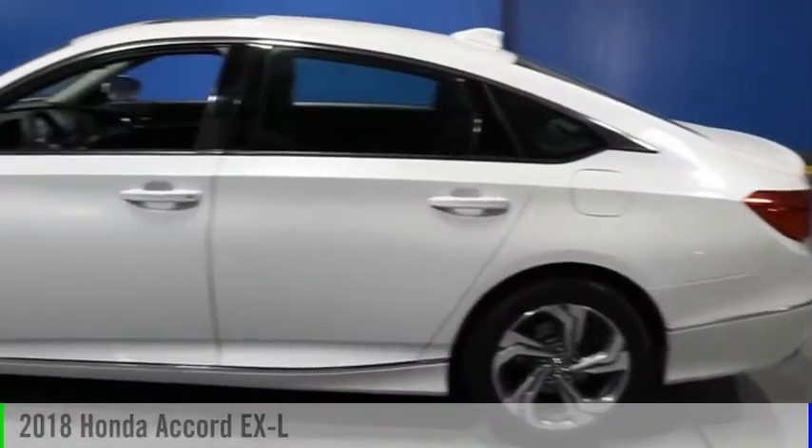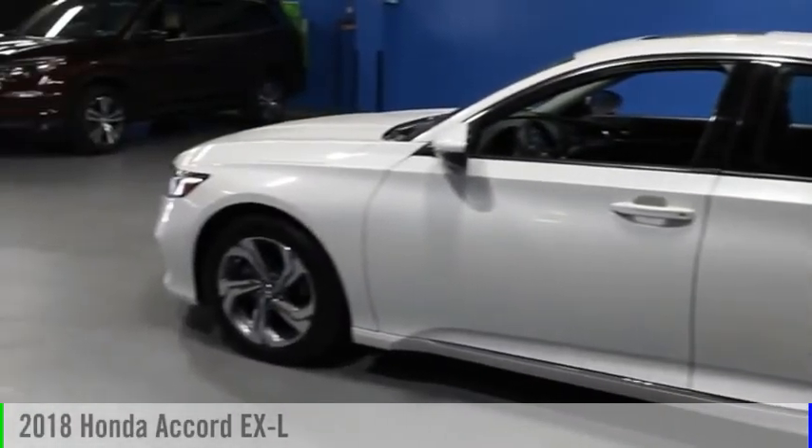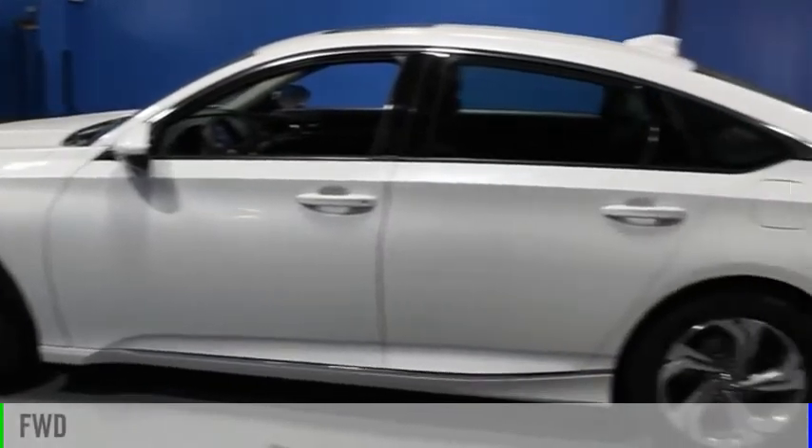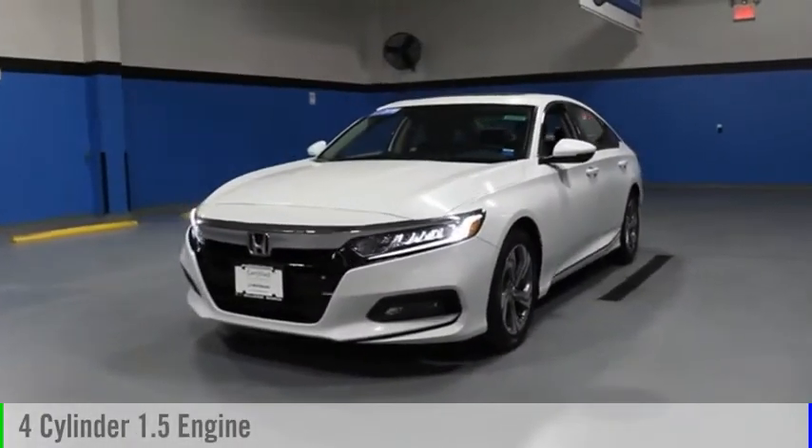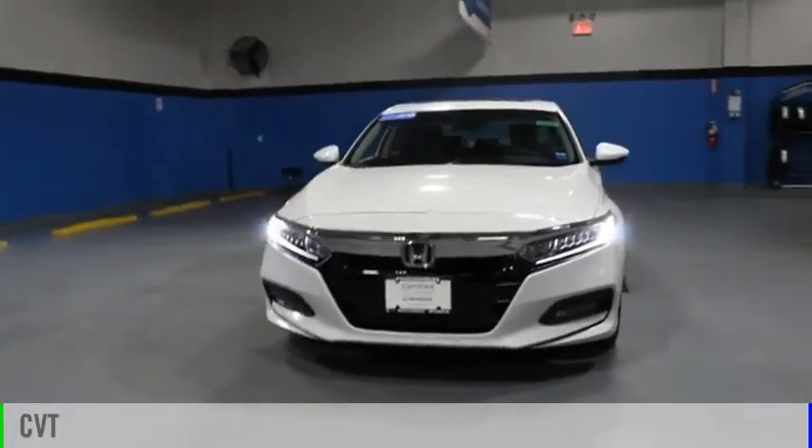Come test drive the 2018 Accord. This vehicle is powered by a front-wheel drive, four-cylinder, 1.5-liter engine, and comes with a continuously variable transmission.